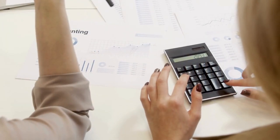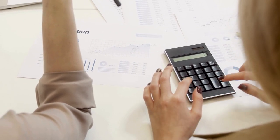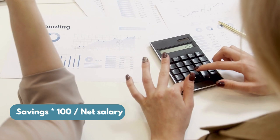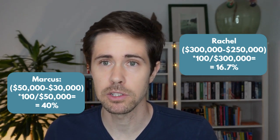Why is this? Because what matters ultimately is not how much you save in absolute terms, but how much you save relative to your lifestyle expenses, relative to your annual costs. The first step towards optimizing your savings rate is to actually calculate it. It's a very simple calculation: divide your net savings by your net take-home pay and multiply by 100. So Marcus has a 40% savings rate, while Rachel has a 16% savings rate, and this largely explains why one takes a lot longer to reach financial independence.